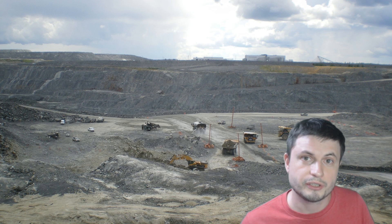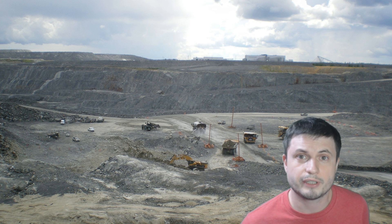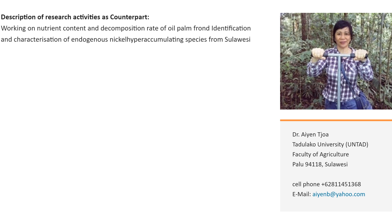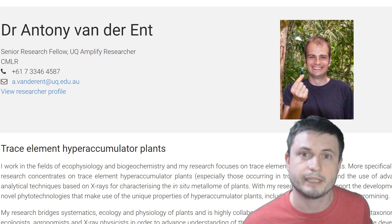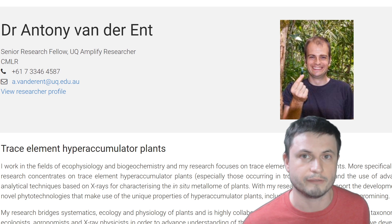There are quite a lot of very passionate and clever people out there, specifically several researchers, that have been trying to discover and establish a new way for us to mine without destroying everything around us. One of these wonderful people is Dr. Ayan Choha, an Indonesian researcher working in the Netherlands, and an Australian researcher Dr. Anthony Van Der End, and several others working on phytomining by establishing databases and discovering various plants that are able to do it very efficiently.